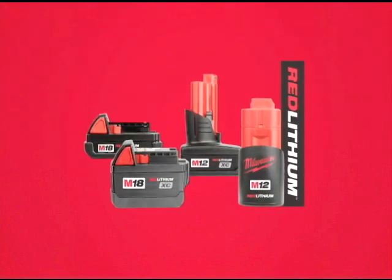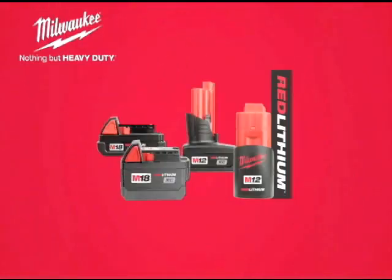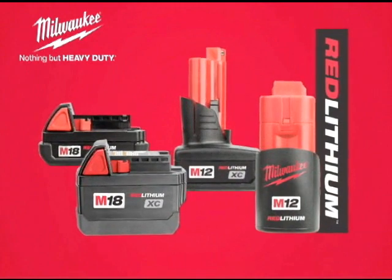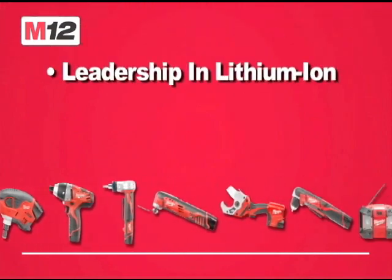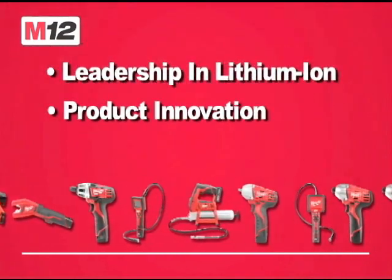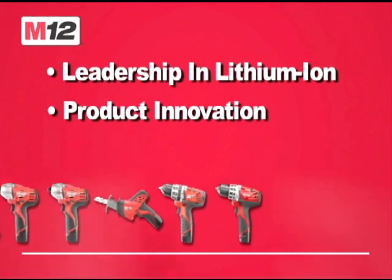Introducing Red Lithium Battery Technology from Milwaukee, the most powerful and durable battery pack on the market. The M12 cordless system is the industry's number one subcompact system and features over 30 tools with full tool belt portability.